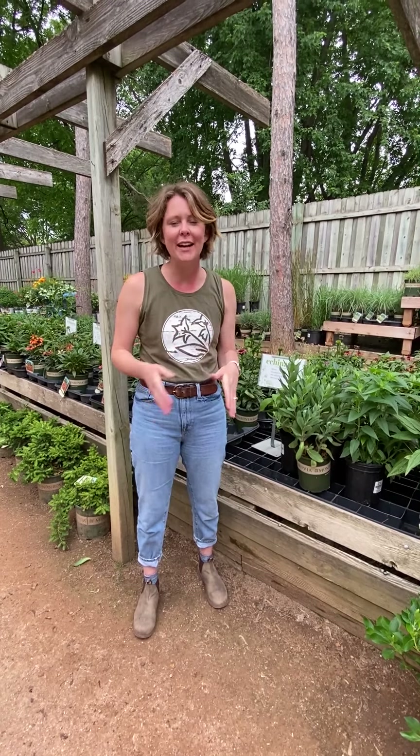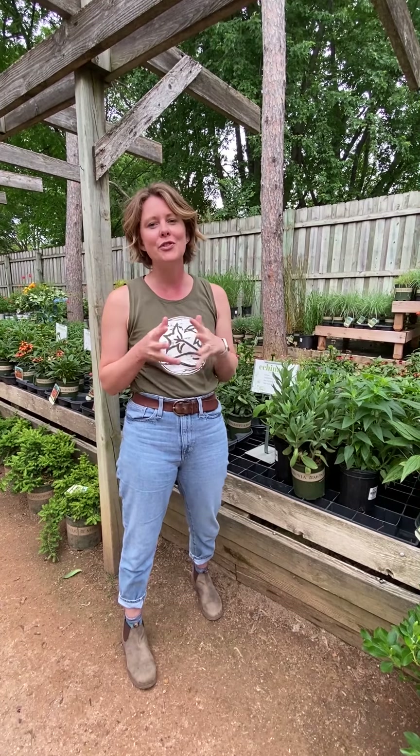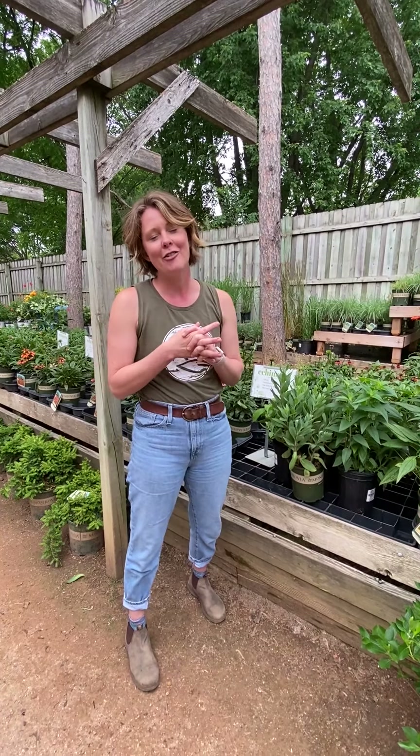Hey guys, Jesse here from Tonkadel, and today I want to talk to you about some really great sun-loving perennials that pollinators just adore. There are tons of perennials that are hardy in our area. We're a zone 4, and in the winter our temperatures can get down to about negative 30 degrees Fahrenheit. I picked out a few of my favorite pollinator plants for sun.